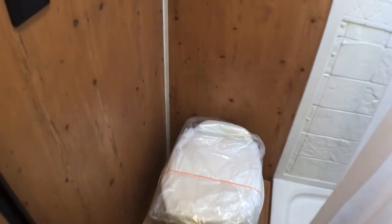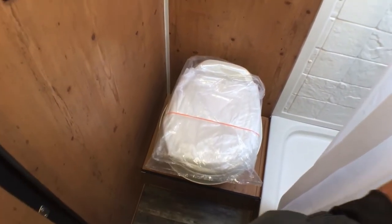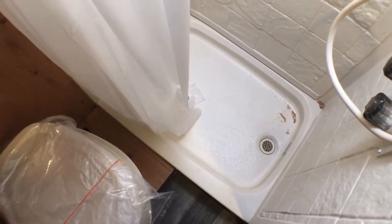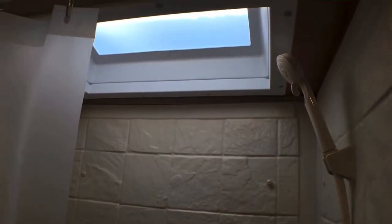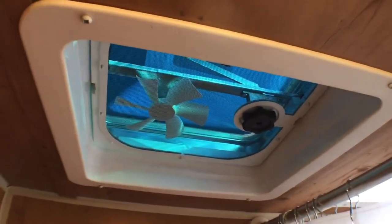Coming back to the bathroom — one of the things I really like about this is it has a full bathroom, not a wet bath like you're used to seeing. You do have a foot-flush lever toilet. Getting the curtain out of the way, you can see a nice shower pan down here — you can be upwards of 6'2" and still shower in here comfortably. It has ABS surrounds, a skylight up top, and lastly a powered vent fan.